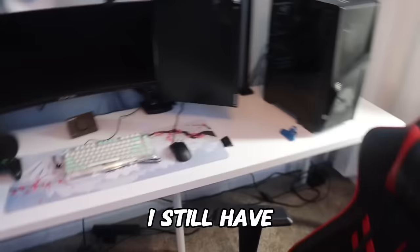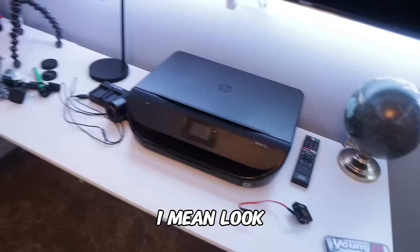I still have to do a lot more, though, especially on this desk over here. Look at all of this stuff on my desk. So let's go ahead and move on to step two of the video.